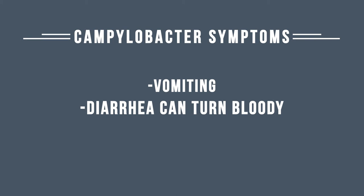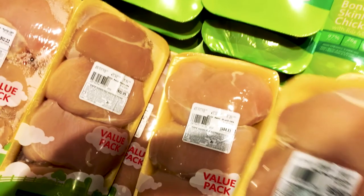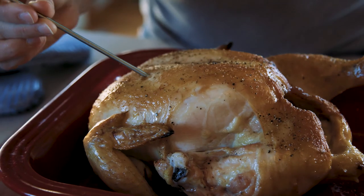Campylobacter is found quite frequently in grocery store chicken. If we went to the grocery store today and bought ten chickens, we would find Campylobacter on nine out of ten. That's why it's really important to cook chicken to 165 degrees internal temperature.